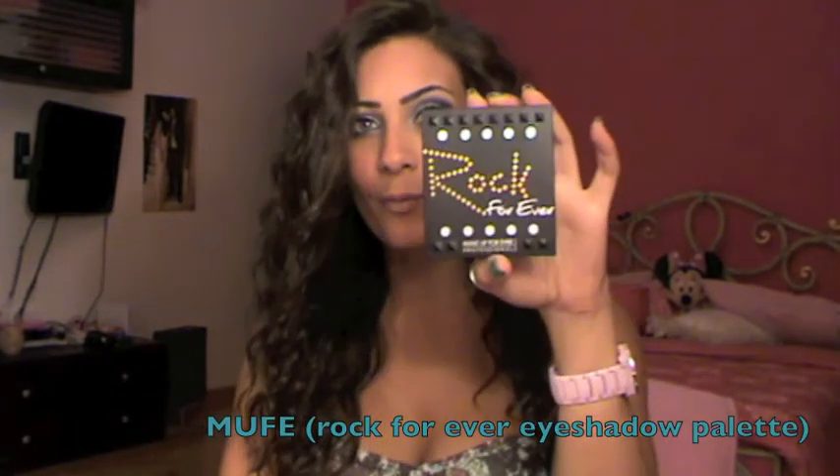Another eyeshadow palette is the Rock palette from Makeup Forever. It's an amazing palette with a huge number of eyeshadows — a beige, white, silver, and black. The black is very pigmented. The color I've been wearing and loving the most is one very pretty, very pigmented shade — it's crazy.